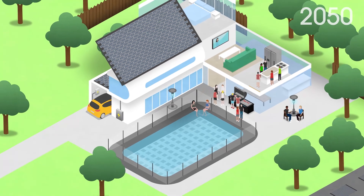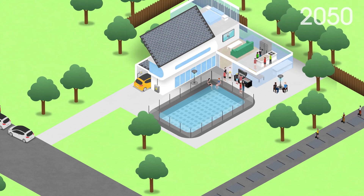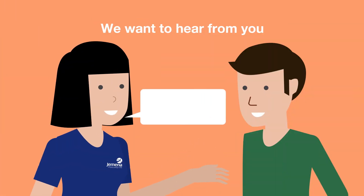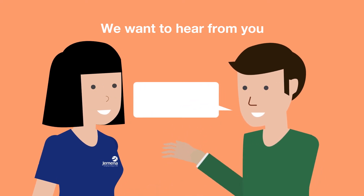Whatever the future has in store, the energy landscape will be shaped by the needs of customers like you. As an energy service provider for you and your community, Gemina wants to get your views on the future of energy, so that we can better prepare for it.